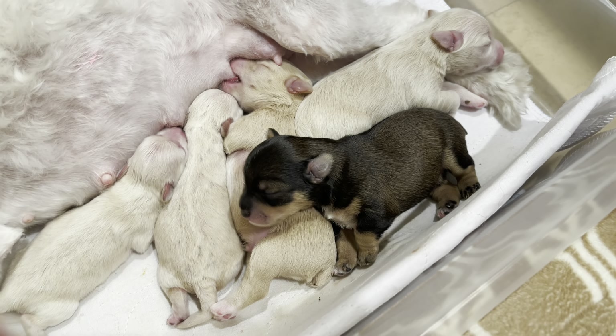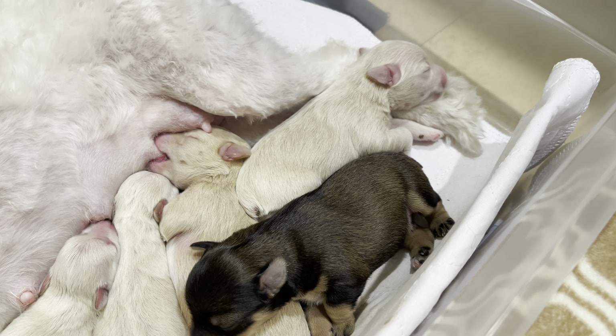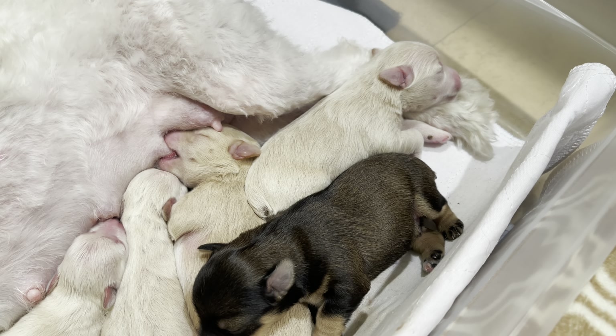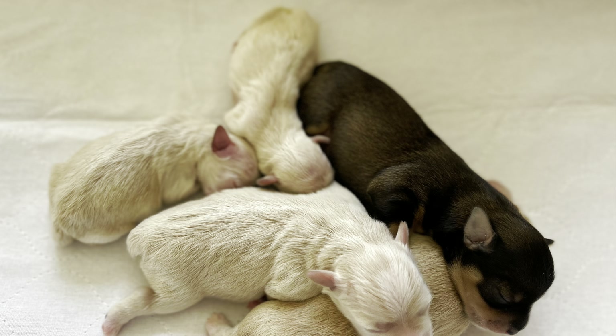Such sweet puppies. Those of you on my waiting list, I'm really looking forward to talking with you. I'll be making those phone calls tomorrow. Thank you.